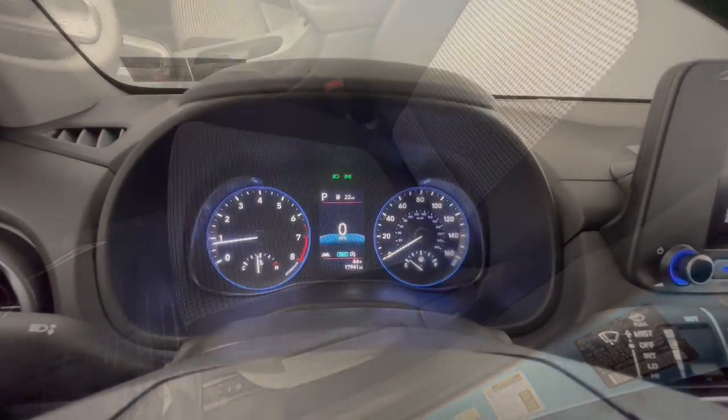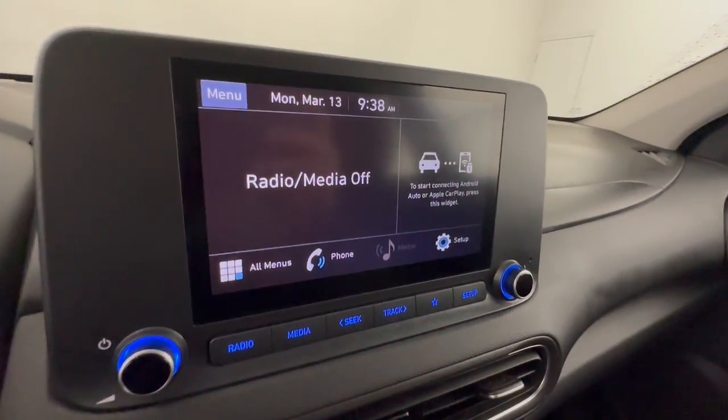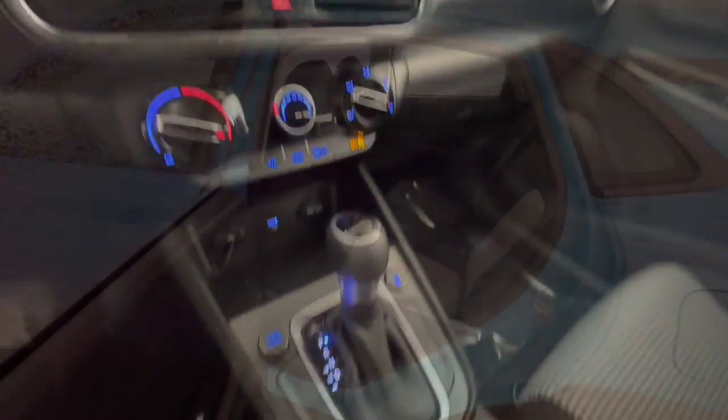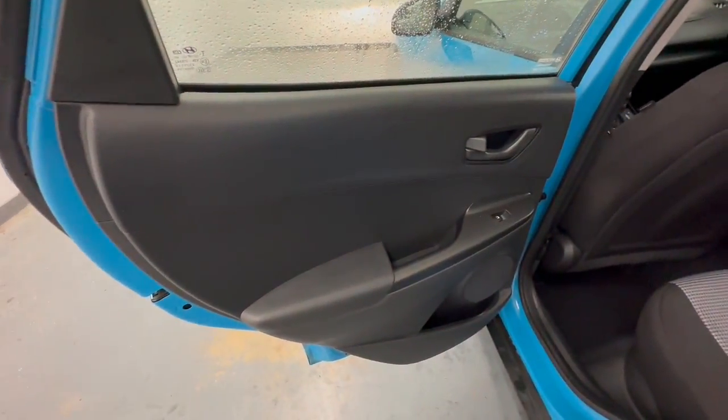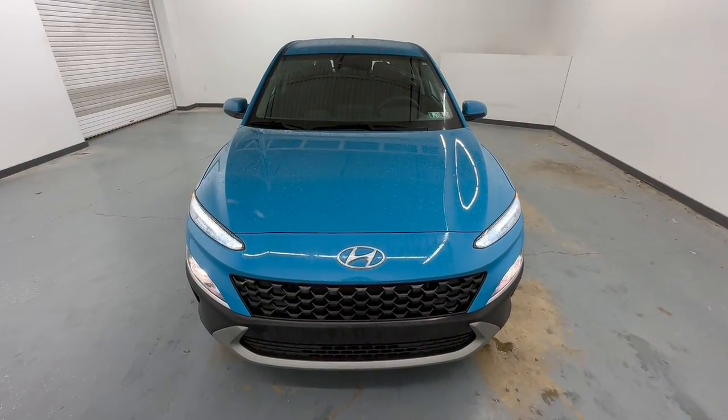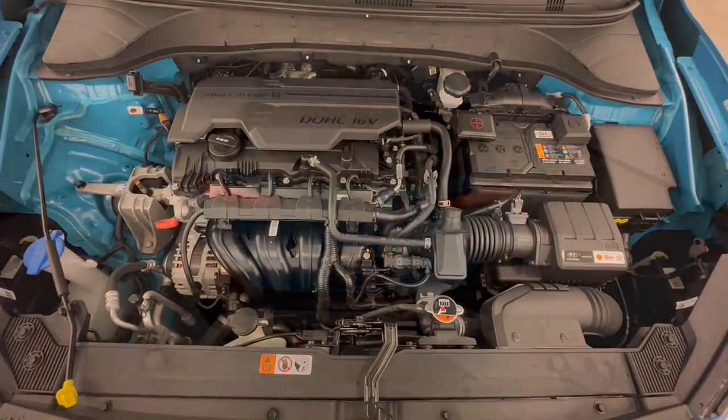These are just some of the great options this vehicle comes with: lane departure warning, all-wheel drive, keyless entry, backup camera, lane-keeping assist, steering wheel audio controls, aluminum wheels, Bluetooth connection, stability control, and rear spoiler.